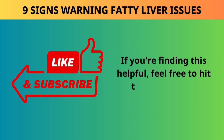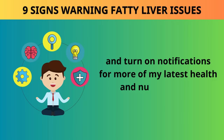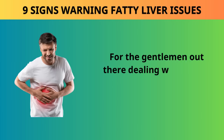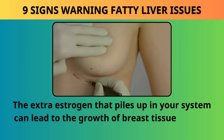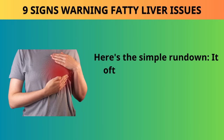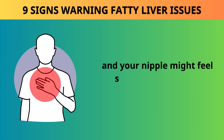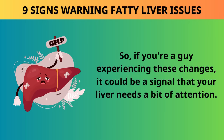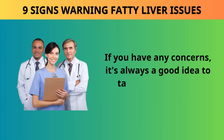Sign 5: Gynecomastia. For gentlemen dealing with a fatty liver, the extra estrogen that piles up in your system can lead to the growth of breast tissue. It often begins as a lump of fatty tissue beneath the nipple, and the nipple might feel sore or tender when touched. If you're a guy experiencing these changes, it could be a signal that your liver needs attention. If you have any concerns, it's always a good idea to talk to your doctor.